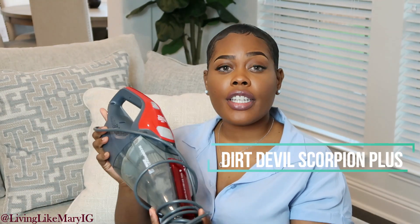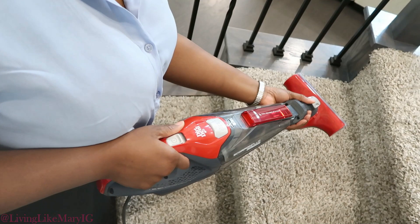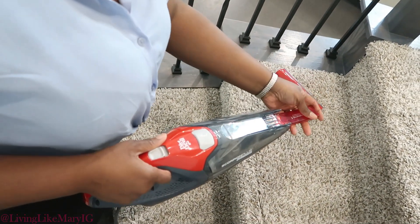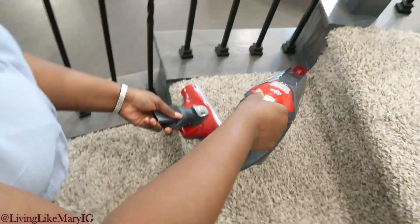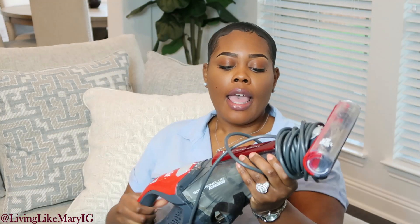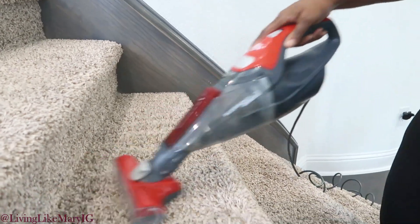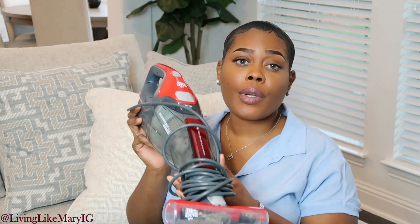The next thing is the Dirt Devil Scorpion Plus — it's a vacuum cleaner I use mainly on my stairs. It has a detachment you can use in tight areas like between couch cushions for crumbs or dust. There is a lot of dust that accumulates on stairs, and this has not done me wrong. If you have carpeted stairs and lots of them, first make sure people don't wear shoes on the carpet, and second — get this. The Dirt Devil is very powerful and I strongly recommend it.